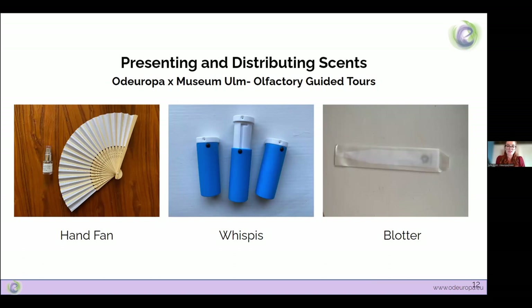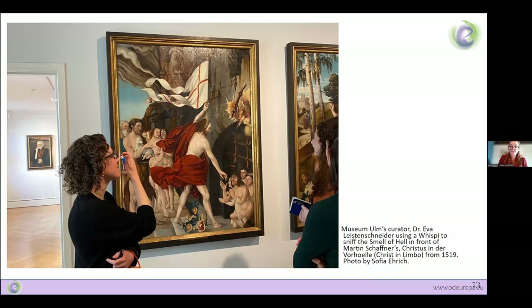Now that you have a story and a smell, how do you present them? Otaropa experimented with olfactory interpretation and design, including olfactory guided tours created in collaboration with Museum Ulm in Germany. Tour guides were offered three distribution methods: hand fans impregnated with scent to be wafted at large groups, wispies — a small device that puts out dry scented air — and blotters, a stiff paper that can be dipped in scent. All modes were well received, but guides found the wispies most effective as they were reusable and easily prepared.